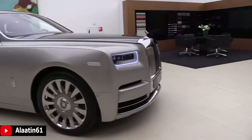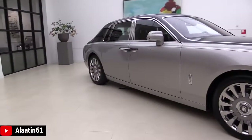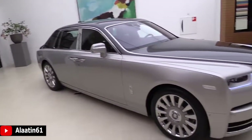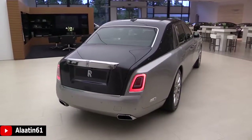The engine is a 6.75 liter twin-turbo V12 petrol engine with an 8-speed ZF automatic transmission. It does 0 to 62 mph in 5.3 seconds.